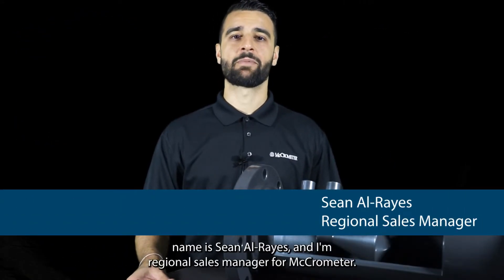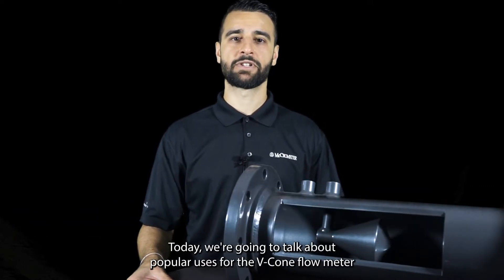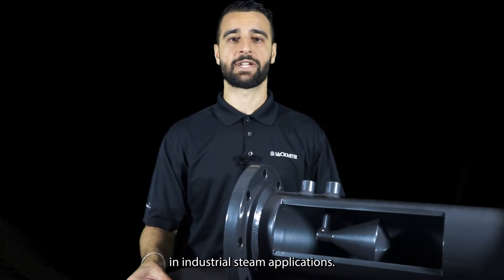Hi, my name is Sean Alreyes and I'm Regional Sales Manager for Micrometer. Today we're going to talk about popular uses for the V-Cone Flow Meter in industrial steam applications.